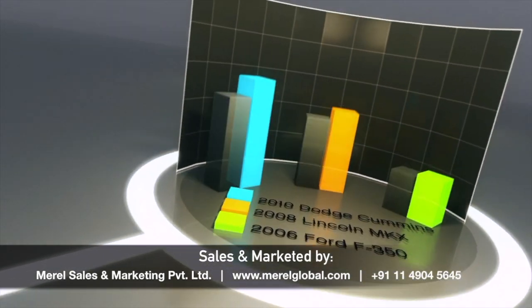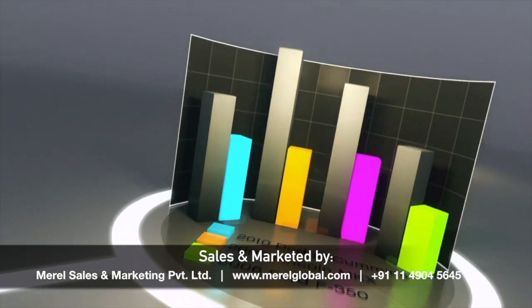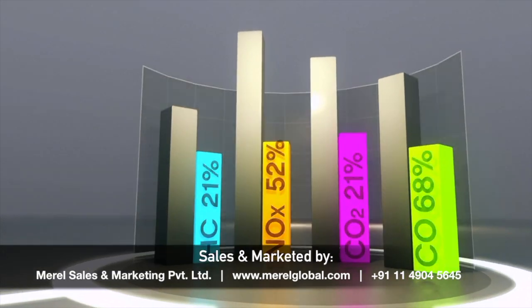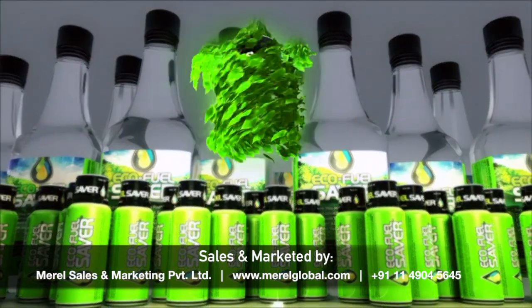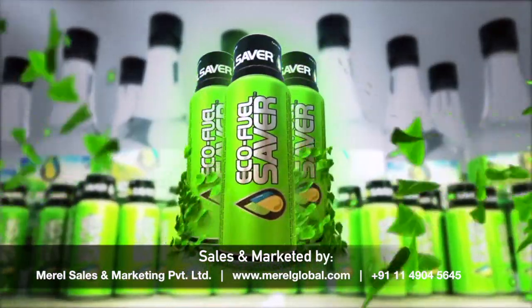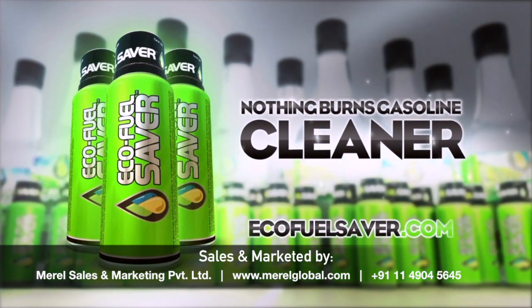Super ECO Fuel Saver provides immediate gains in fuel range and dramatic and unprecedented reductions in toxic engine emissions. ECO Fuel Saver is the overwhelming industry leader for mileage increases and emission reductions in the world today. And we can prove it. Watch it work at ecofuelsaver.com.